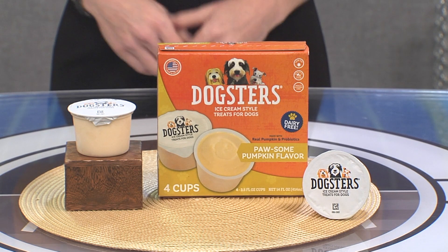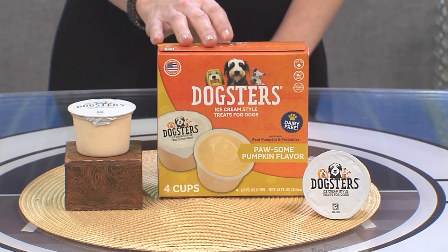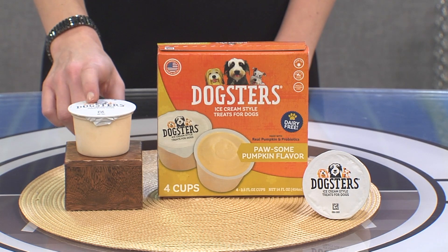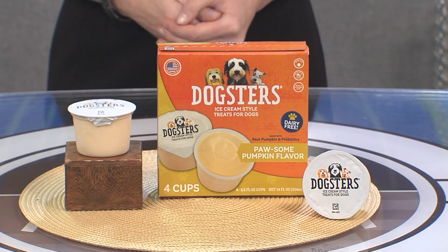If your furry best friend is a fan of Dogsters ice cream style treats, then there's good news. Now there's a new paw-some pumpkin flavor for pups with sensitive tummies. The dairy-free option is made with real pumpkin and has added probiotics to support gut and digestive health.